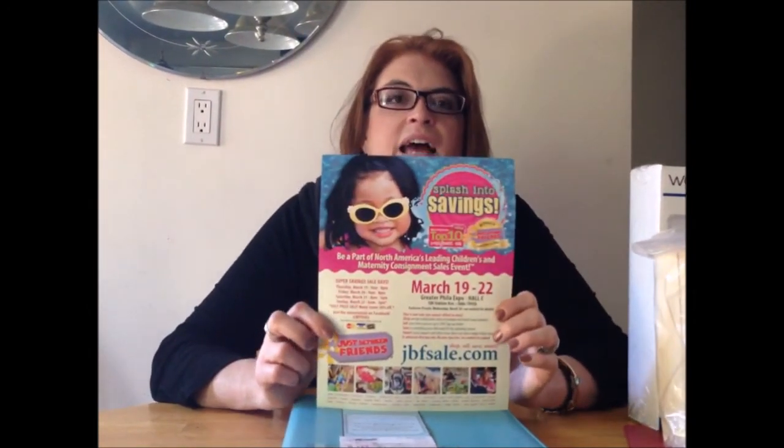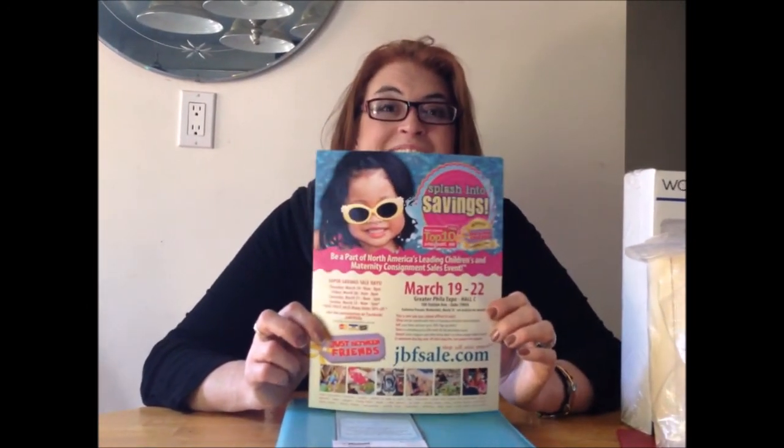Between the ride-behind, the trike, and all these clothes and everything else I got, I spent about $70.00 total. The JBF sale is this weekend and on Sunday is their 50% off day — anything that hasn't sold at full price goes 50% off. So check out the Just Between Friends sales at the Oaks in Philadelphia this weekend.